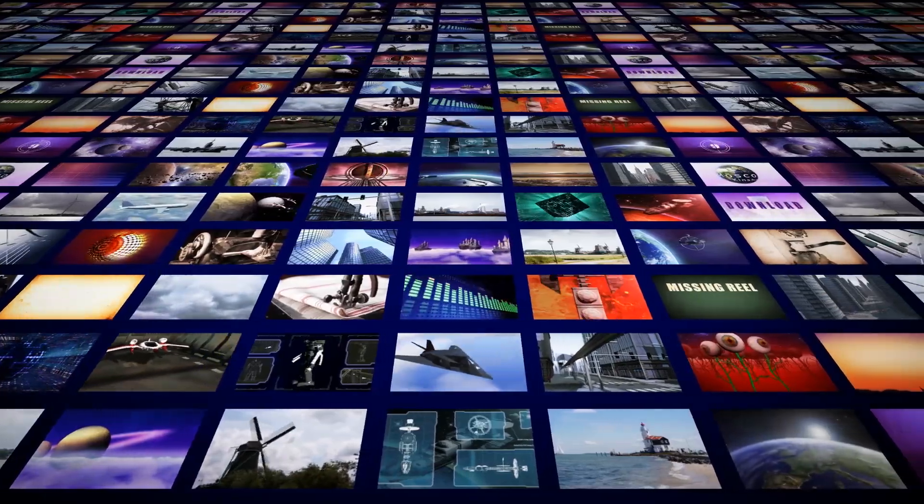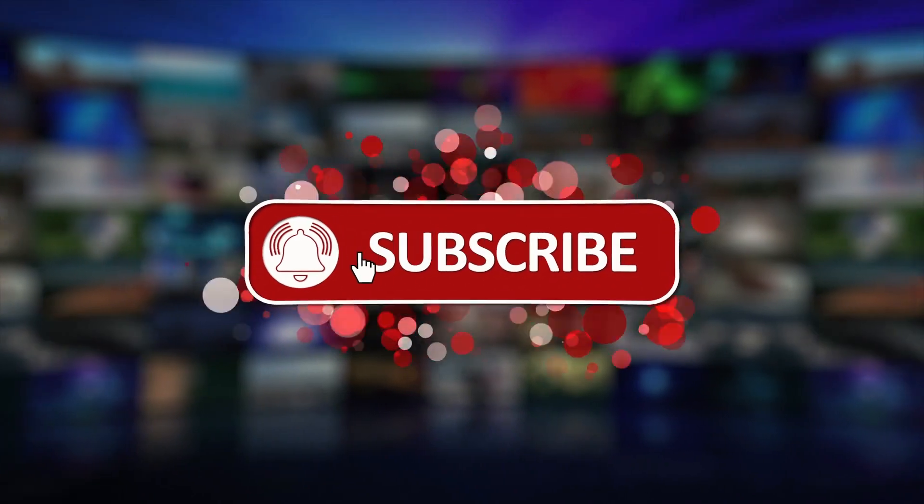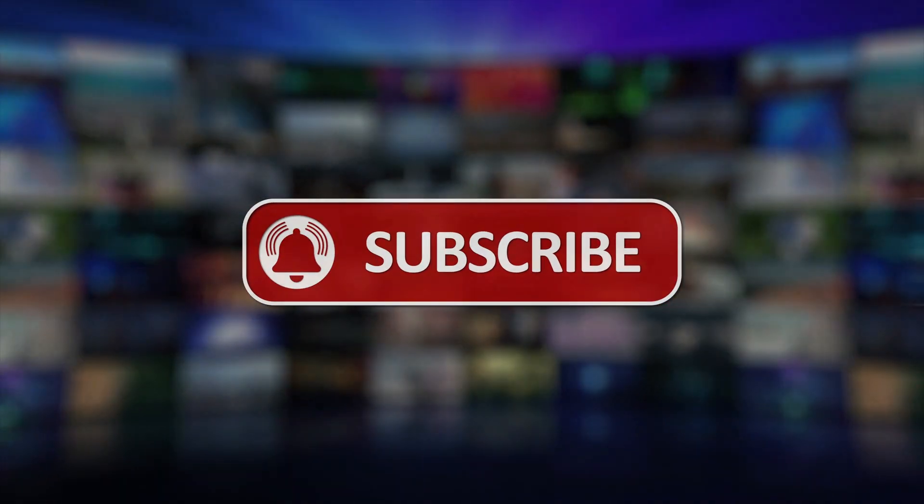That is all we have for you today. Thank you for watching. Don't forget to leave us a like and hit the subscribe button to subscribe to our channel. Till next time!